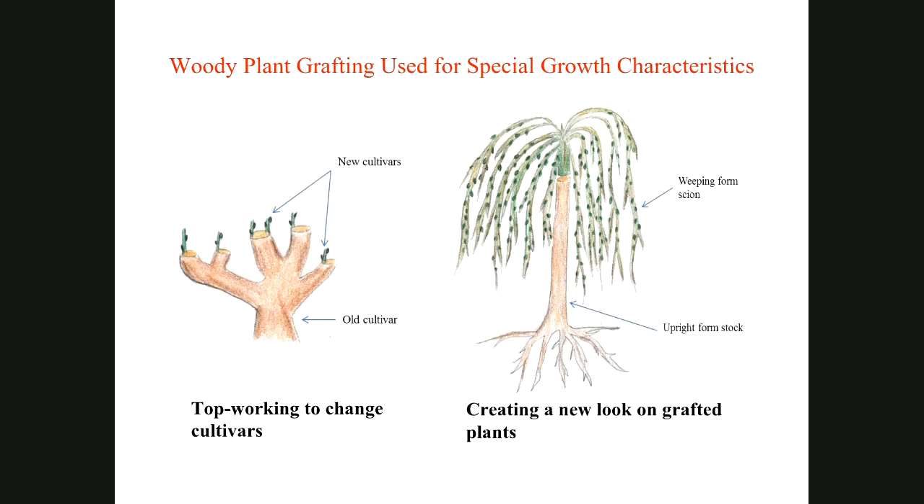Grafting is used very effectively to combine different growth habits. For example, this picture on the right side shows the weeping form of a scion cultivar grafted on a straight upward-growing rootstock of mulberry. You can generate nice form or shade plants in very hot climates like Arizona. This is a good way of combining two different growth habits into one grafted plant.